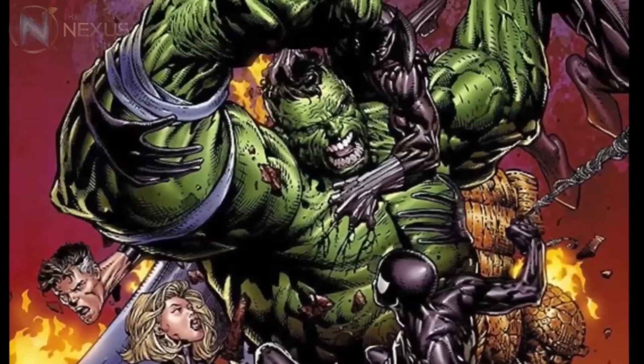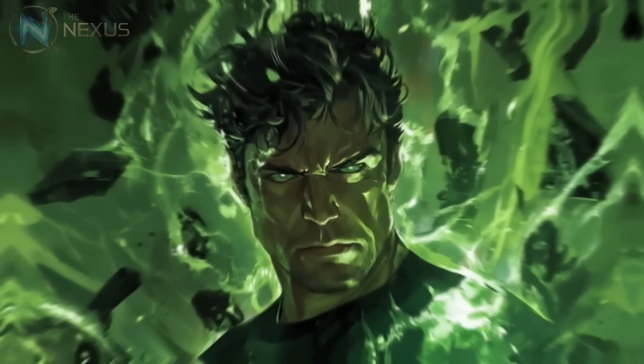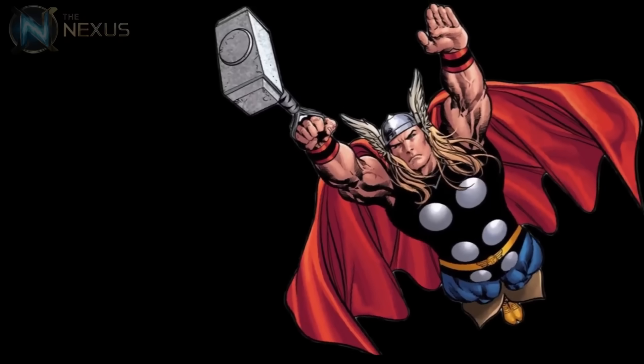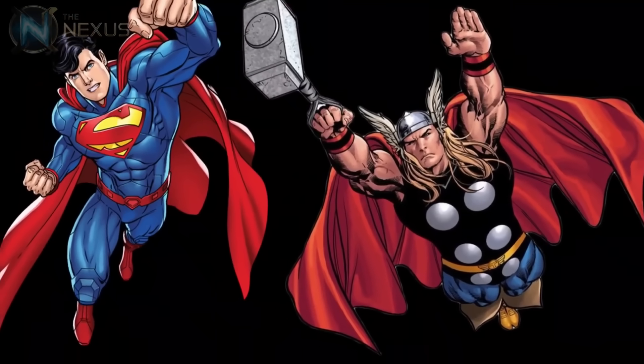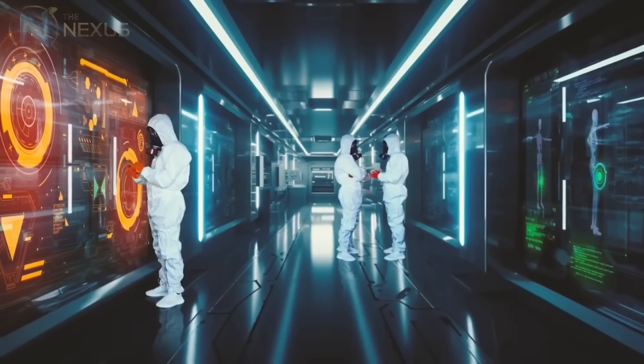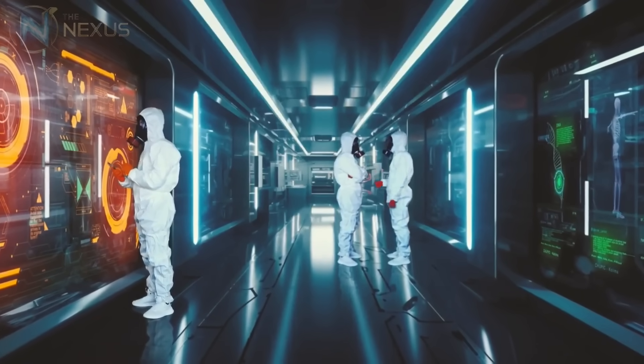What makes all these feats even more impressive is that they were accomplished by a being who, at his core, is human. Unlike Thor, a god, or Superman, an alien, the Hulk was born from human science and human tragedy. He represents what happens when the latent potential within humanity is unlocked — both for destruction and salvation.